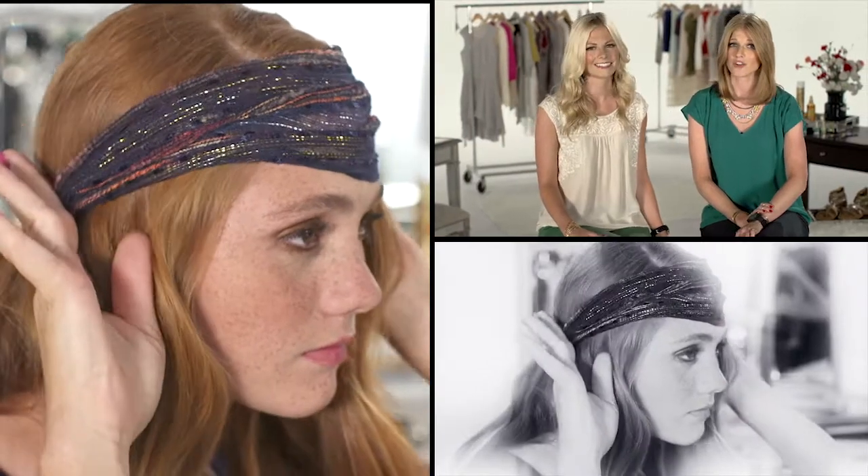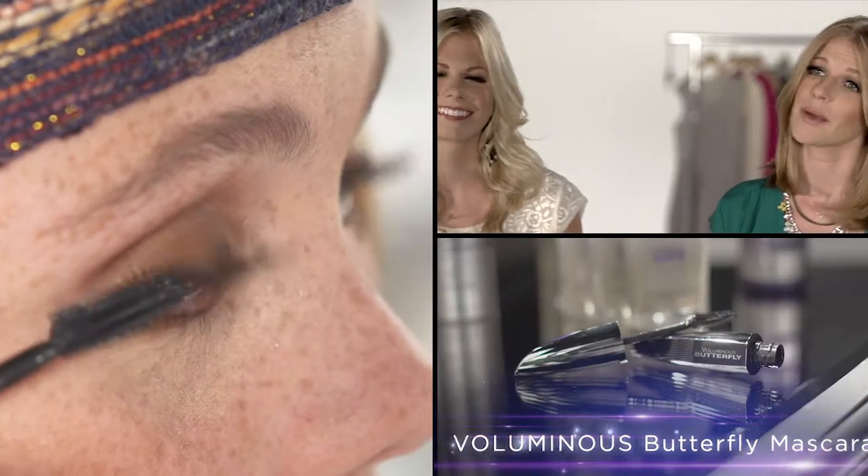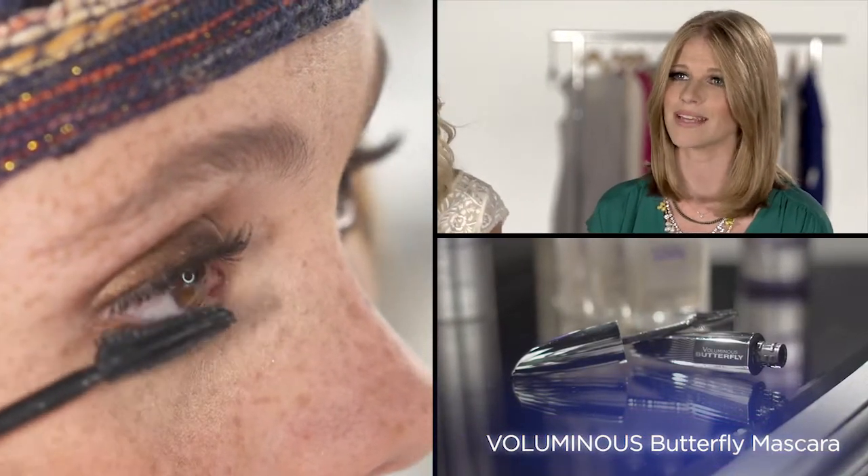Headbands are also a quick fix — so simple and both fashionable and functional. And so boho. You really can't leave the house without some mascara. We love the new butterfly mascara from L'Oreal Paris; it's going to wake up your tired eyes with a perfect winged-out look.